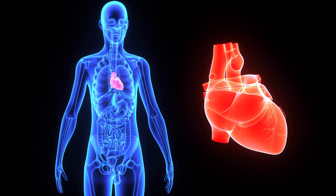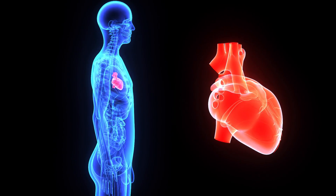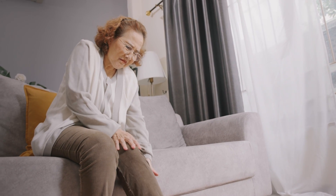Varicose veins occur when there is an issue with blood flow from the veins in your legs to your heart. It affects about 25% of US adults, and up to 80% experience leg swelling and spider veins amongst other venous issues.